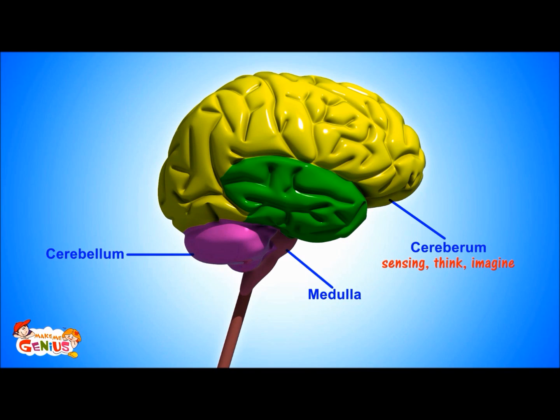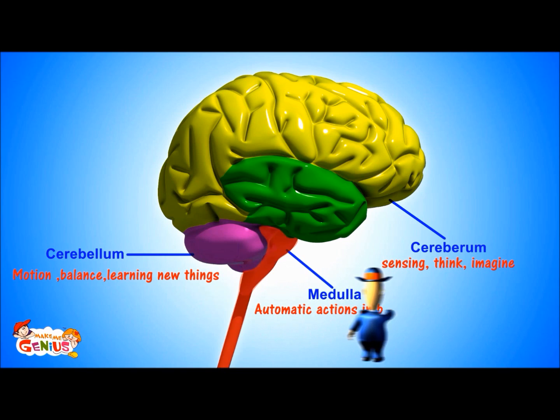The cerebrum is in charge of sensing, thinking, and imagination. The cerebellum is also responsible for muscle movement and control, and it also helps us in learning. The medulla is running our body from the inside.